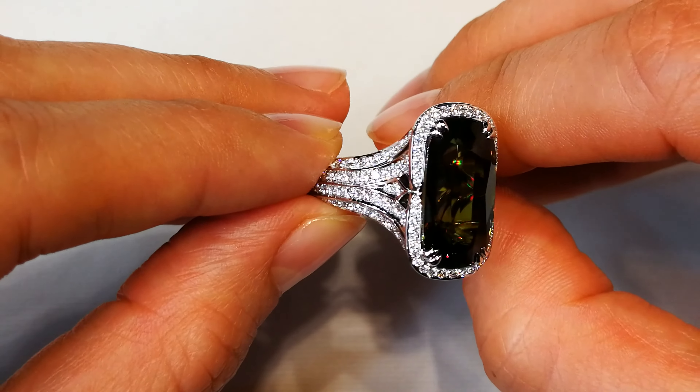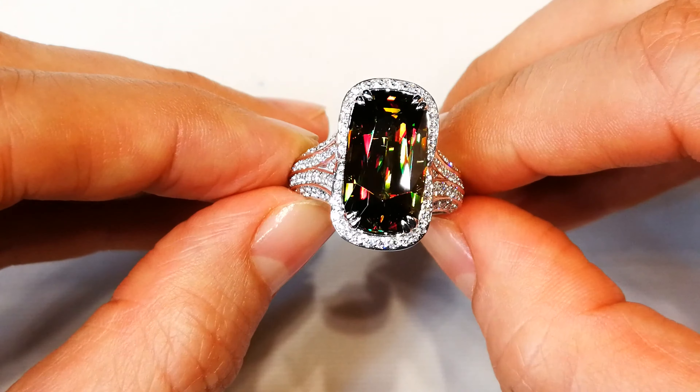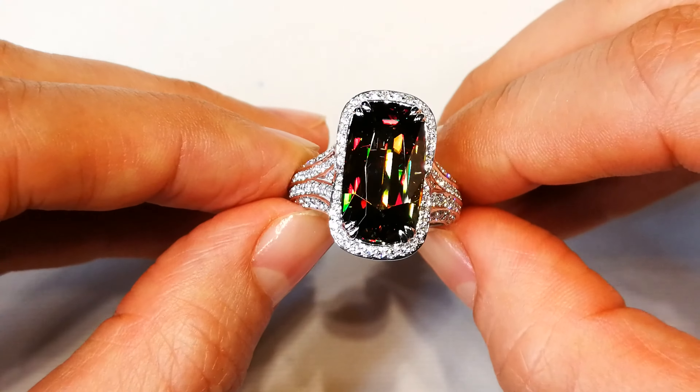Please understand: once you own a Himalayan sphene, you own something that most collectors will never get a chance to touch, feel, or ever see.